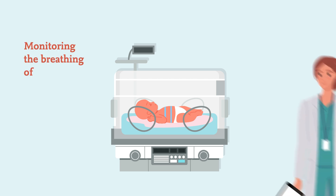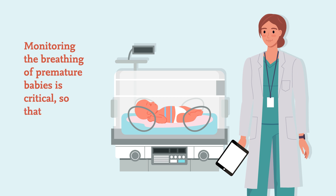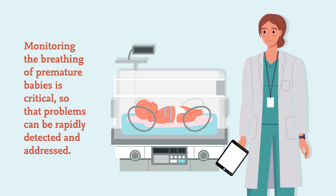The researchers have also successfully demonstrated its use in very small premature babies. Monitoring the breathing of premature babies is critical so that problems can be rapidly detected and addressed.